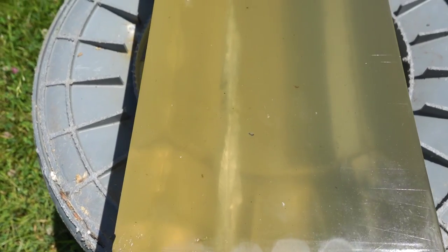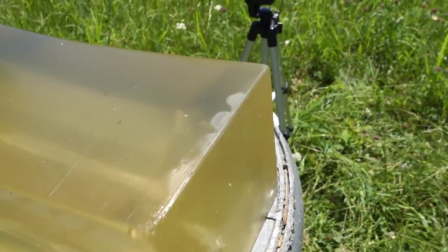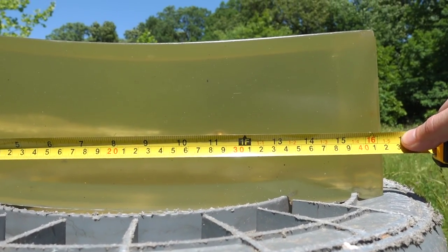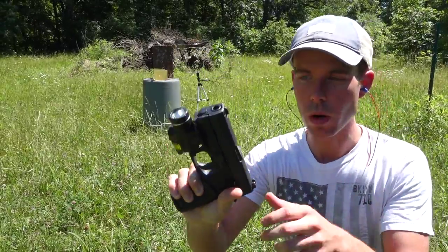This is the HST from the Glock 43. You can see it went in, expanded, and stopped. The HST out of the Glock 43 stopped right at about 11 inches.